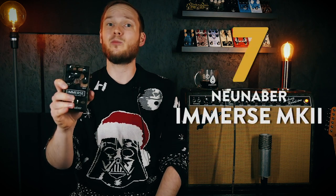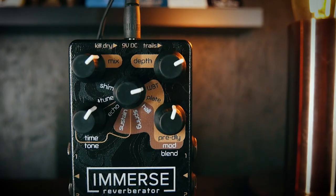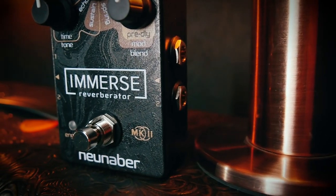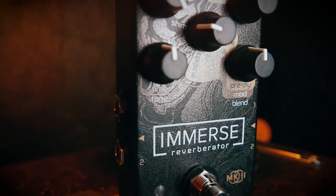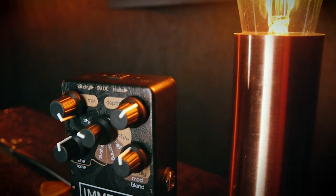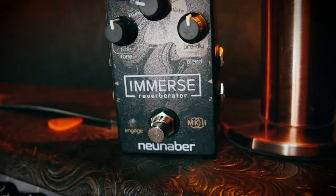Jumping in at number 7 we have the Neunaber Immerse Reverberator Mark II. When I heard Neunaber were about to release an updated version of their immensely popular Immerse Reverb, I thought to myself, can they actually make this thing even better? Well, they could and they did — they made a good thing even better. The reverbs are just deeper, more present and more lush. I could get lost in its dreamy plate mode and angelic shimmers forever. If you're looking for a compact one-stop reverb solution, then the Immerse Mark II is it.